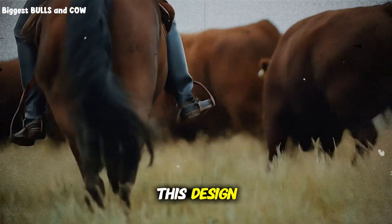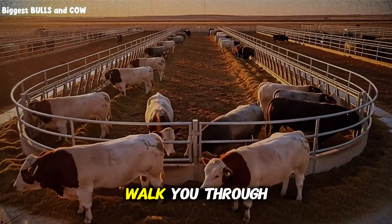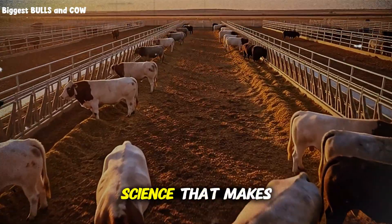The crazy part? This design actually costs less to build than traditional pens. I'm going to walk you through the exact measurements, the exact layout, and the behavioral science that makes this work.